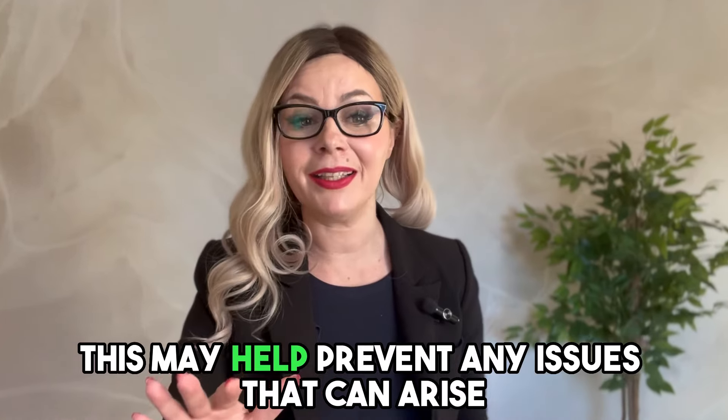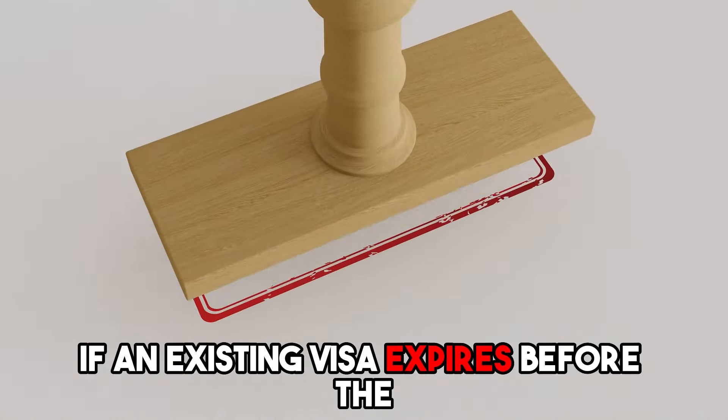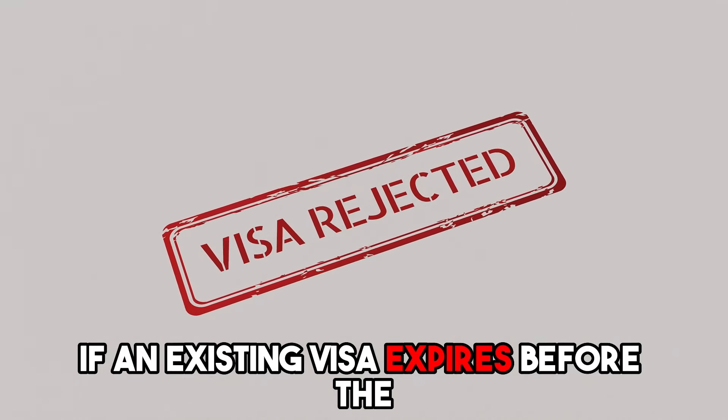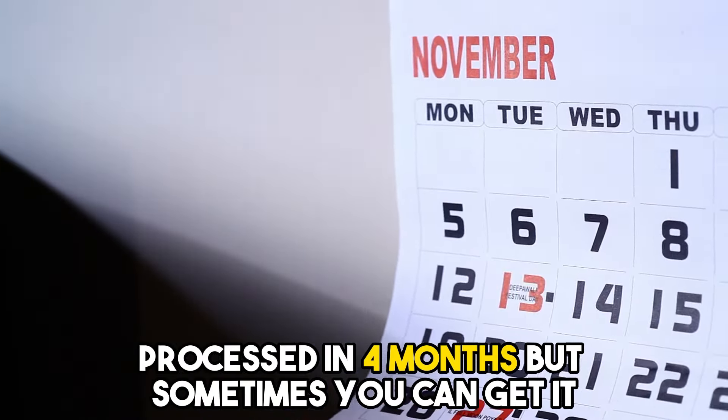This may help prevent any issues that can arise if an existing visa expires before the spousal sponsorship process is complete. The application for an open work permit is normally processed in 4 months, but sometimes you can get an answer faster, like in 3 weeks after you apply, depending on your situation.